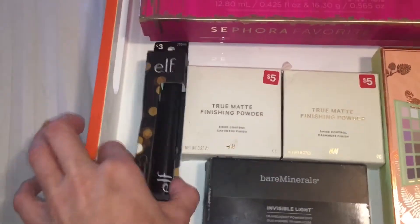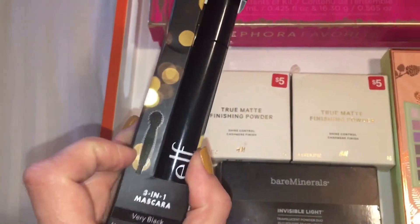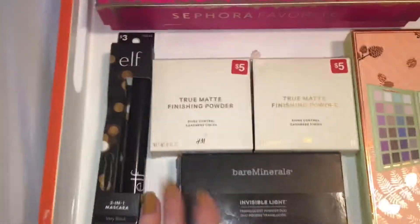Next we have the ELF three-in-one mascara, and I do have a dedicated review and try-on video for this product, so check that out if you want to see how this applies.